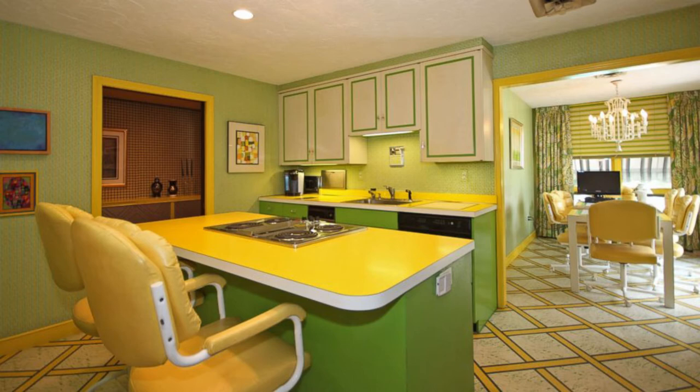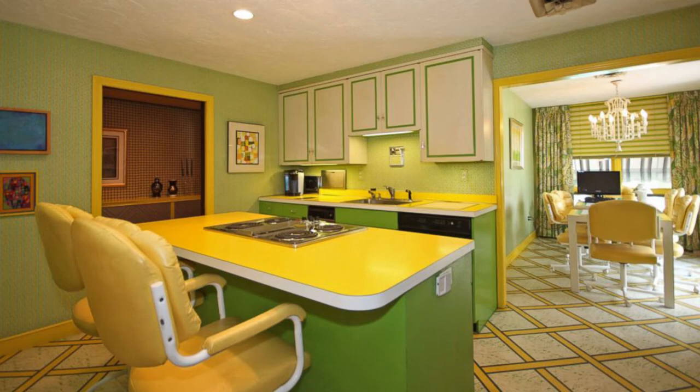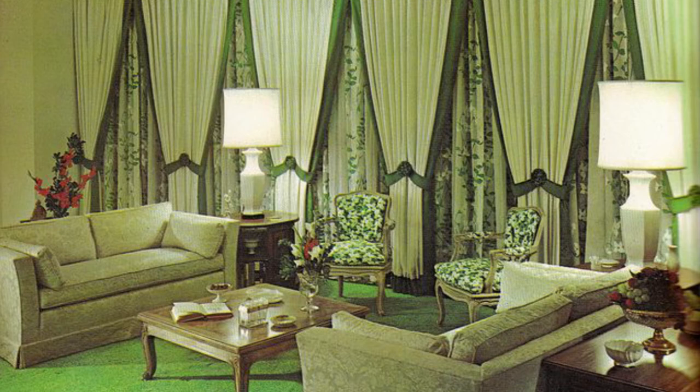The 70s were such a colorful decade, especially inside the home. Perhaps the two most iconic colors of the era were avocado and harvest gold — colors that were frequently displayed on refrigerators, wallpaper, rugs, and even bathroom tile.